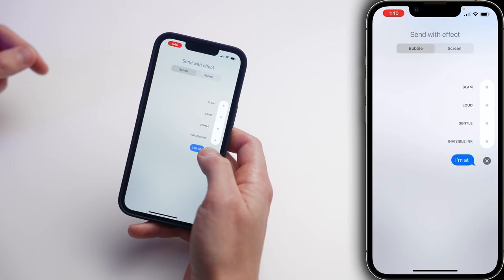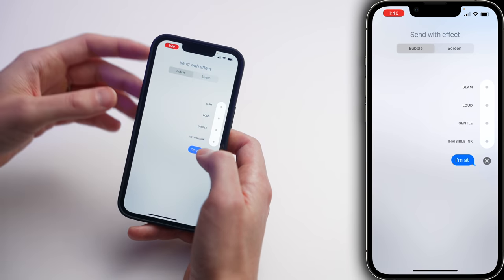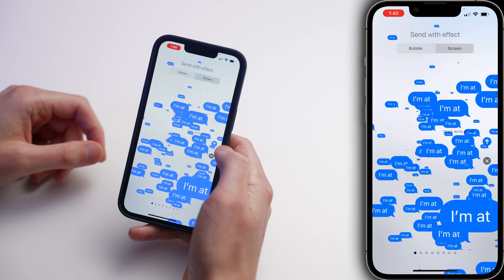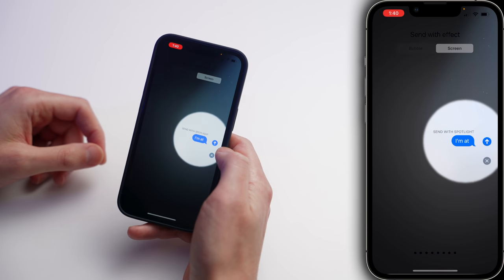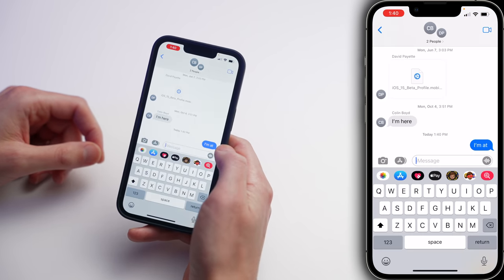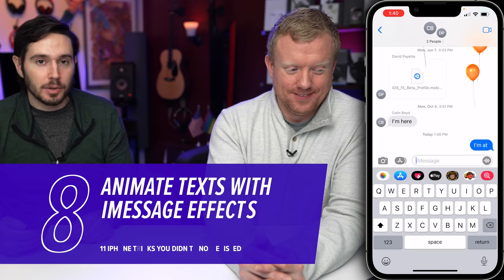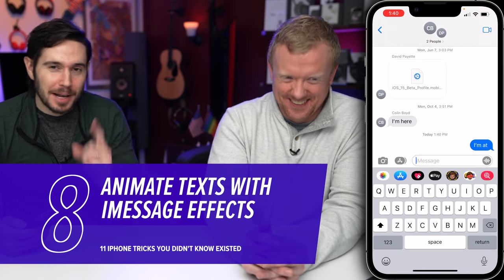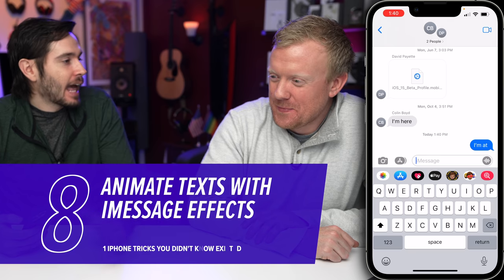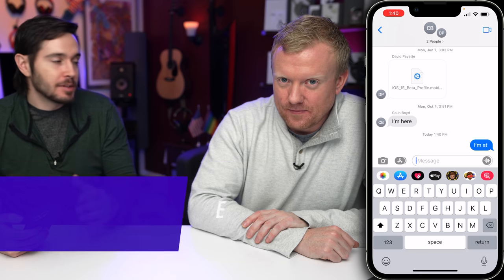You can send messages with some flair by pressing and holding that Send button. Then you have your iMessage effects. So what do you want to do — slam it at them? Boom. What if you want to add a little screen effect? Spotlight — all these cool things — then just tap that Send button again. I'm at balloons! It's a party. And when you type something like 'Happy Birthday' or 'Happy New Year,' some of these will happen automatically.